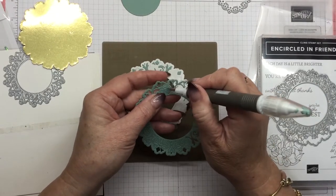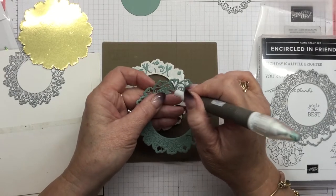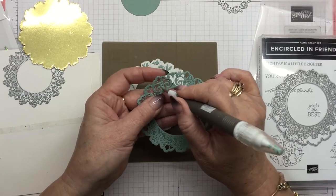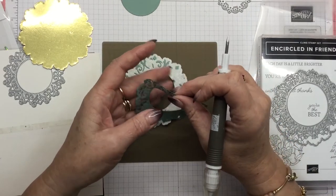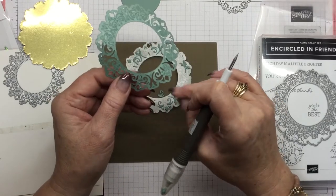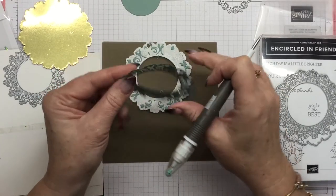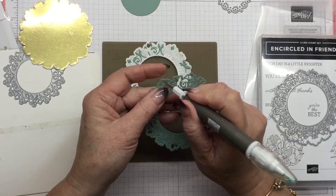These beautiful new Eden's Garden products that came out yesterday are only available while stocks last, except for the Stamp and Die — they will be in the new catalogue when that comes out in January. But the accompanying products won't be, so once they're sold out, they're sold out. I know that the Garden Gems in particular have been super, super popular. So if you want them, don't delay — order those.